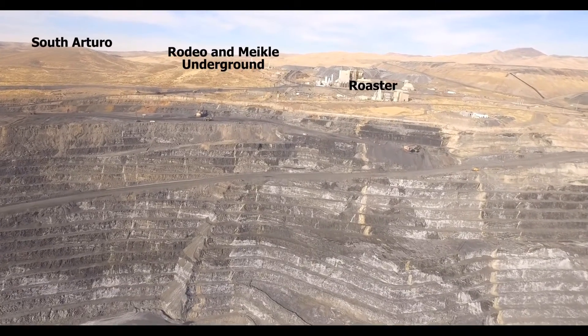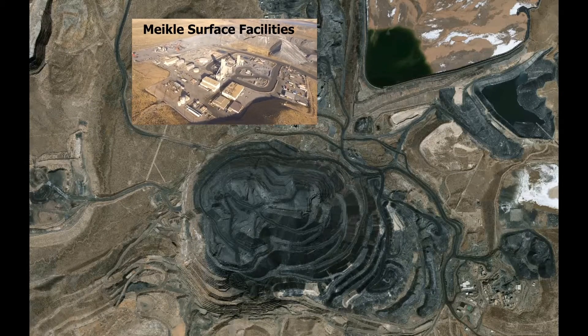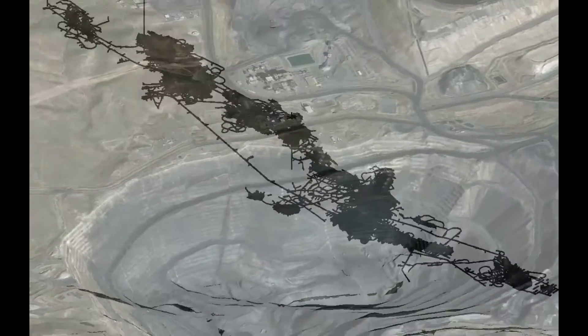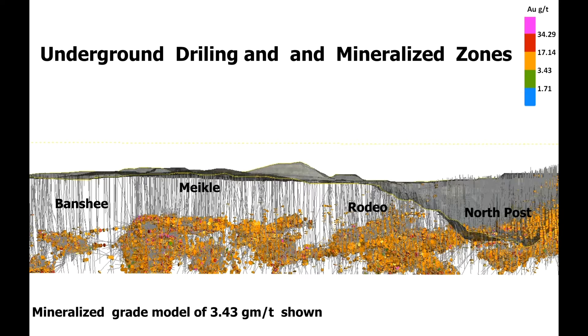Probable reserves are 10.5 million tons at a grade of 3.7 grams per ton, containing 1.3 million ounces. The underground mine was discovered in 1988. Production began in 1996 and has expanded to include two shafts and three portals. More than 15,000 drill holes have delineated four major zones: North Post, Rodeo, Meikle, and Banshee.